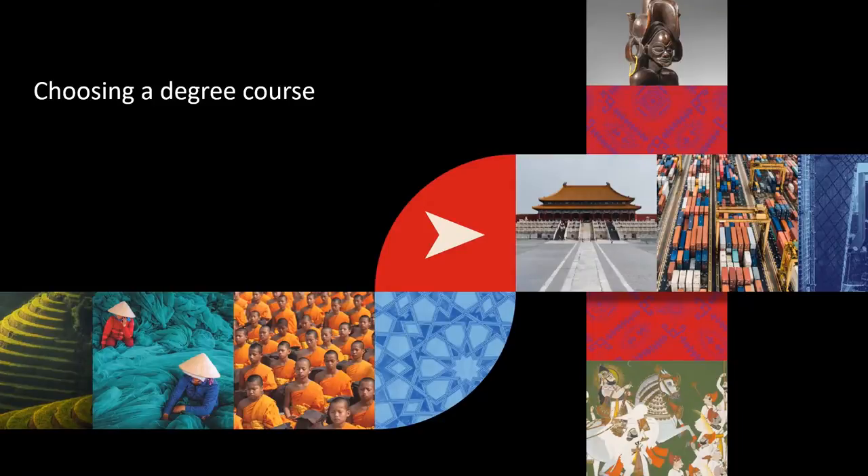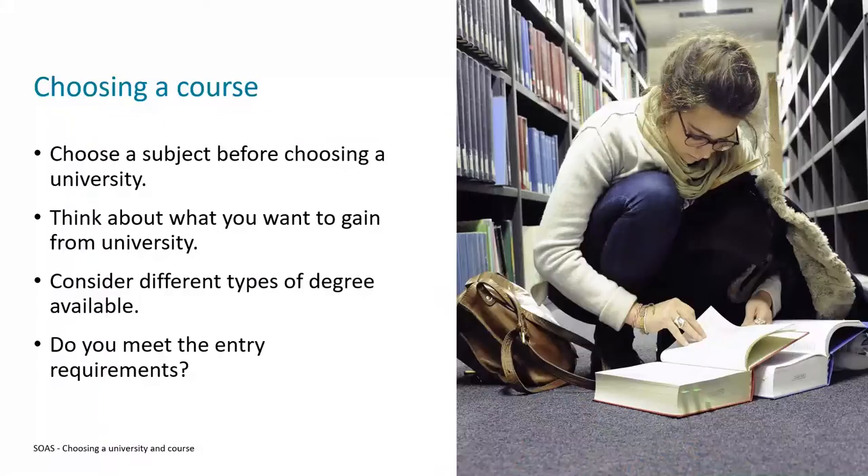To begin with, we'll look at choosing your degree course. First of all, it's important to consider the subject that you want to study at university before deciding which university to go to. If you do this the other way around and find the university first but then discover it doesn't offer the course you want to study, you'll likely feel disheartened and disappointed. So I'd really recommend that you decide which subject you want to study first.